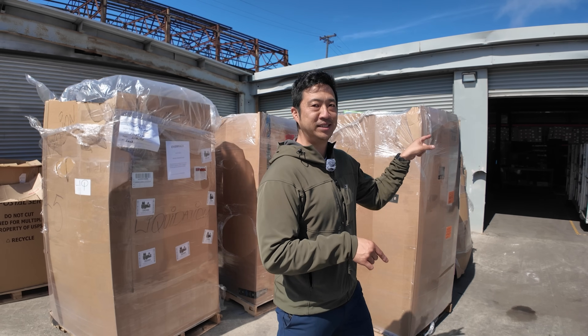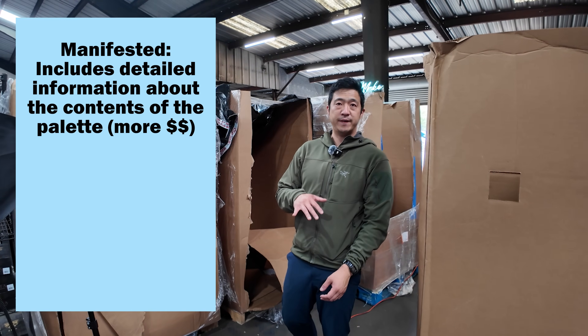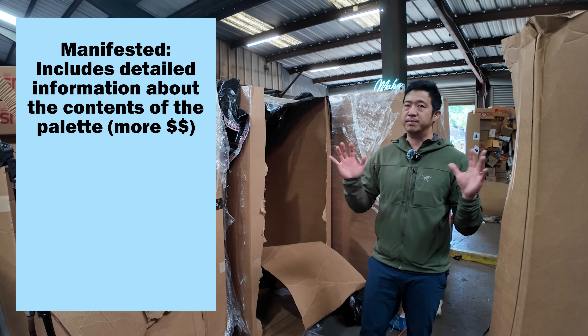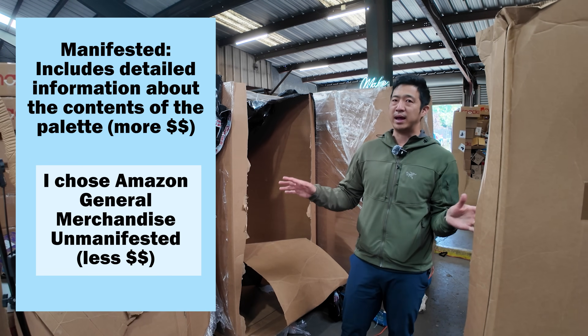Today we're actually going to go inside. When you buy Amazon returns you can buy them manifested, which means you know what every single thing is, or you can buy them unmanifested. I chose Amazon general merchandise unmanifested.